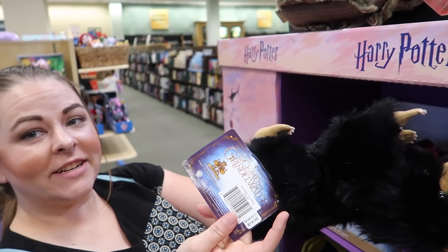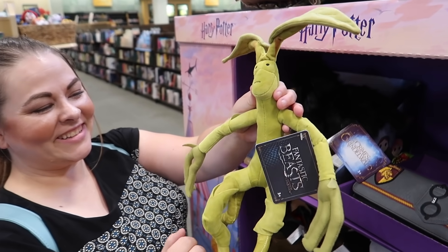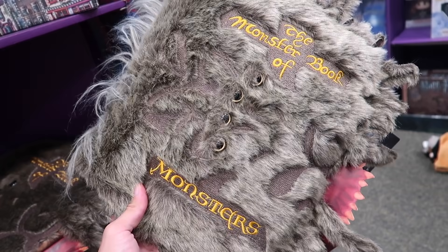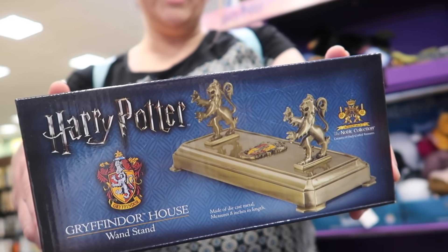Niffler is $14.99 — he's actually really cute. I love Pickett the Bowtruckle at $24.99. Some of the other plush they have are the Monster Book of Monsters, which is really, really cool, at $39.95.